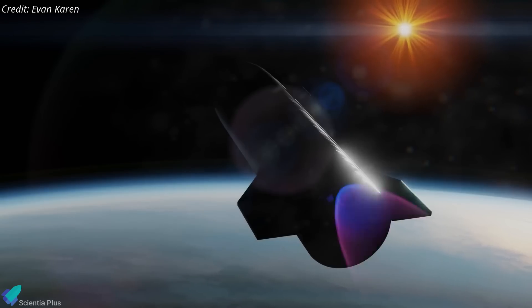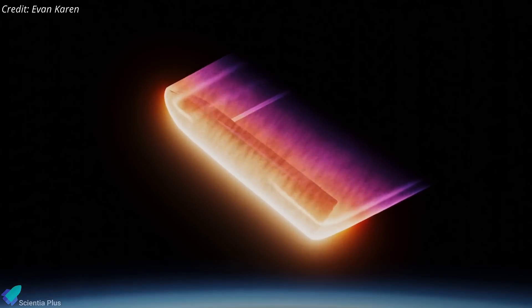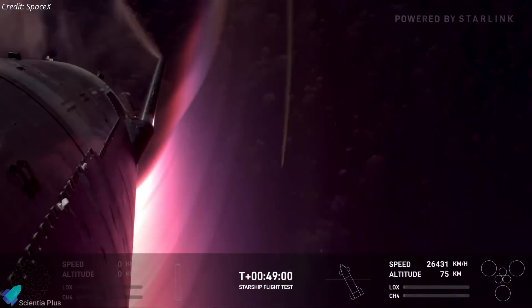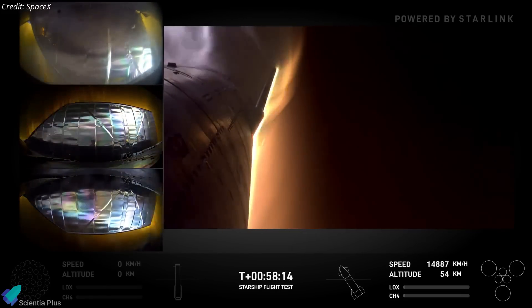This test was initially planned for previous flights but was postponed due to technical challenges. The ship will also intentionally fly at a higher angle of attack during re-entry. This risky maneuver will push the flaps to their limits, testing their performance under extreme conditions. The goal is to gather crucial data on landing profiles and assess whether the ship can survive high-speed re-entry.